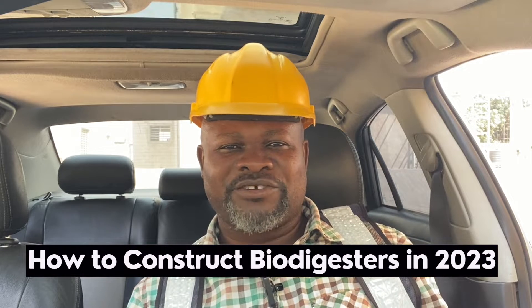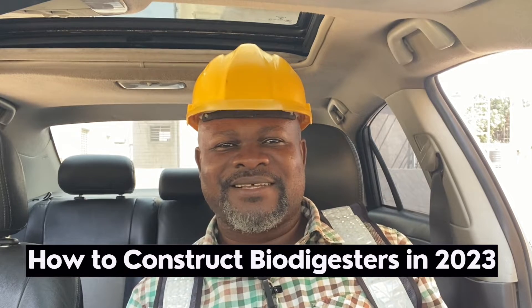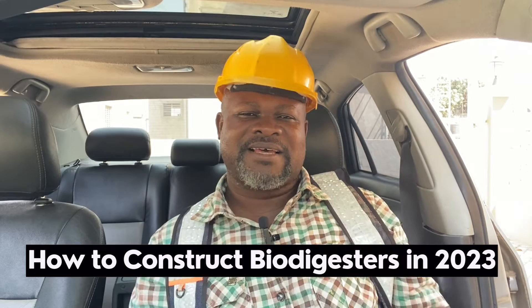Dreamhouse Biodigesters in 2023 — this is how we are going to construct biodigesters here in Ghana. There are three key types of biodigesters that we are going to construct, and the whole construction technique is what I'm going to share with you in this video.